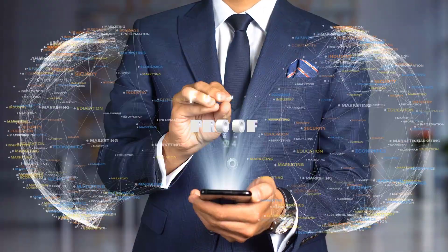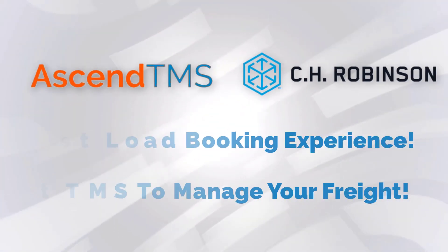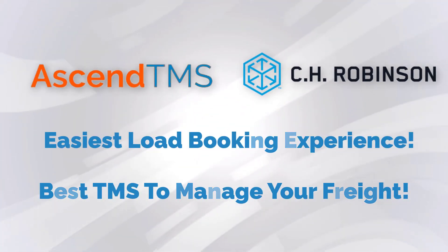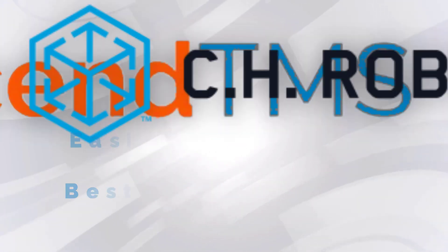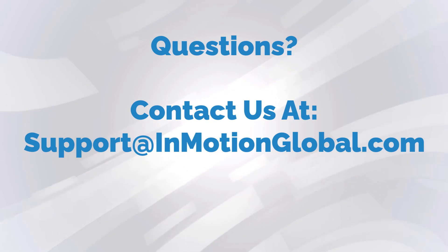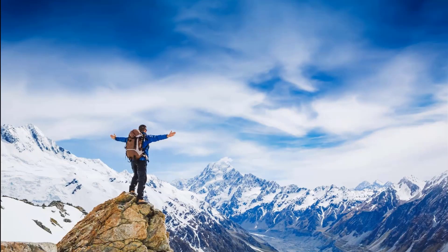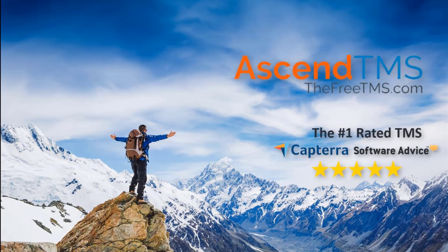Today is the day to future-proof your business. With Ascend TMS and CH Robinson, you'll have not only the easiest load booking experience, but the best TMS to manage your freight. If you have any additional questions, reach out to our amazing product specialist at support@InMotionGlobal.com. Ascend TMS, the logistics software for everyone.